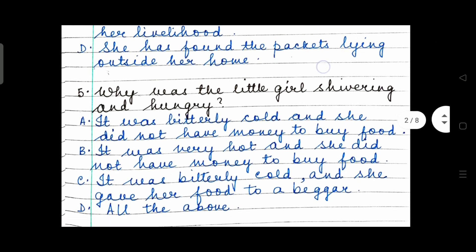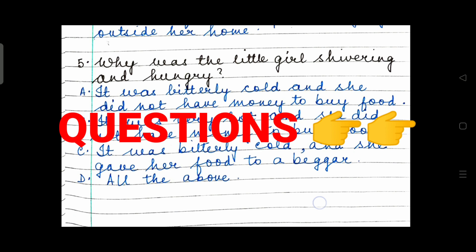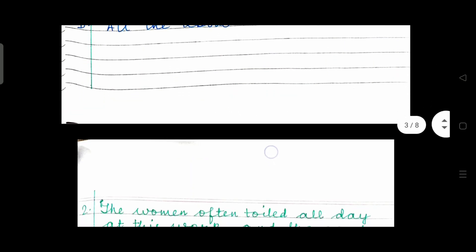Question 5: Why was the little girl shivering and hungry? Option A — it was bitterly cold and she did not have money to buy food. Time for the next extract.